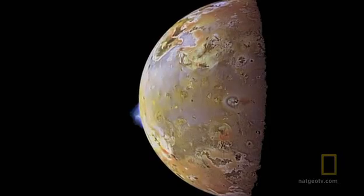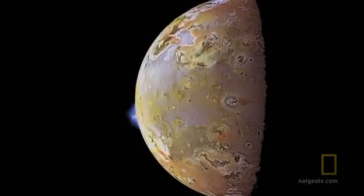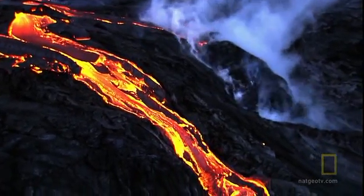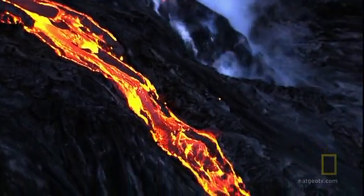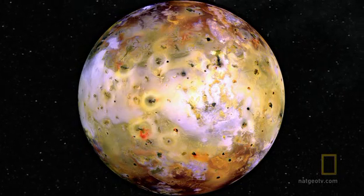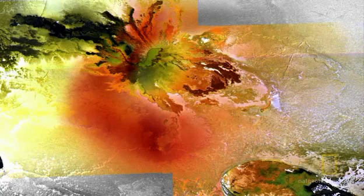If you could have a bird's-eye view of Io, it would be really extraordinary. You would see plumes that are hundreds of miles high, enormous lava flows, and big lava lakes just boiling and bubbling away on the surface — all really strange, with the colors of a pepperoni pizza.